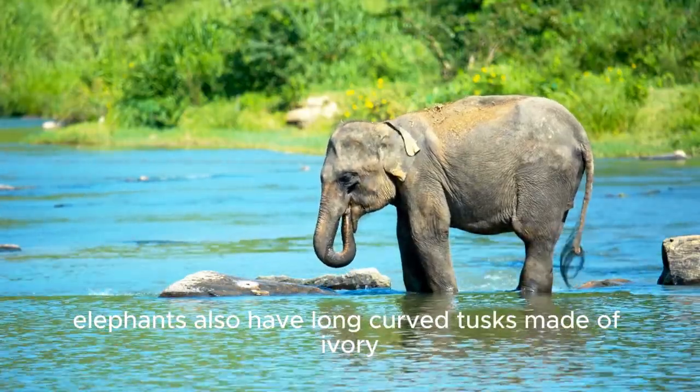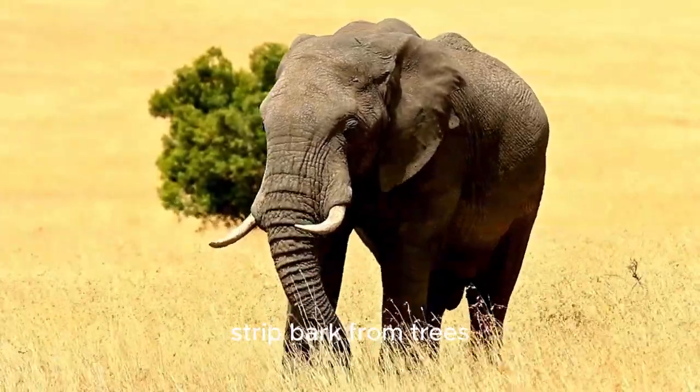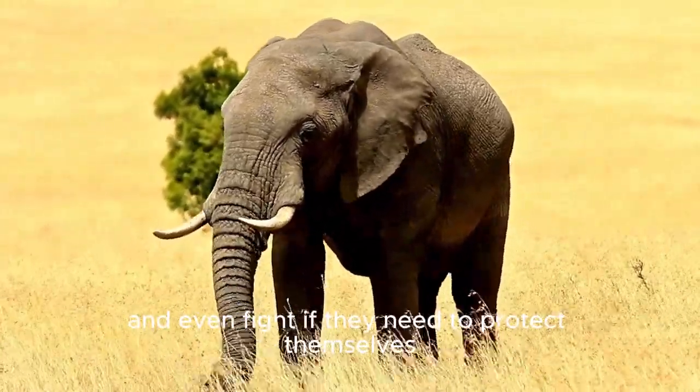Elephants also have long, curved tusks made of ivory. They use their tusks to dig for water, strip bark from trees, and even fight if they need to protect themselves.